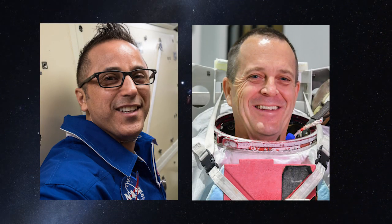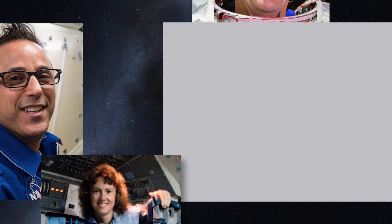Last week, NASA announced that NASA and Challenger Center are working together to film several of the lessons Kristen McAuliffe planned to perform aboard the Challenger Space Shuttle during the Teacher in Space mission. NASA Astronauts Joe Acaba and Ricky Arnold, both former classroom teachers, will film the lessons over the next several months.